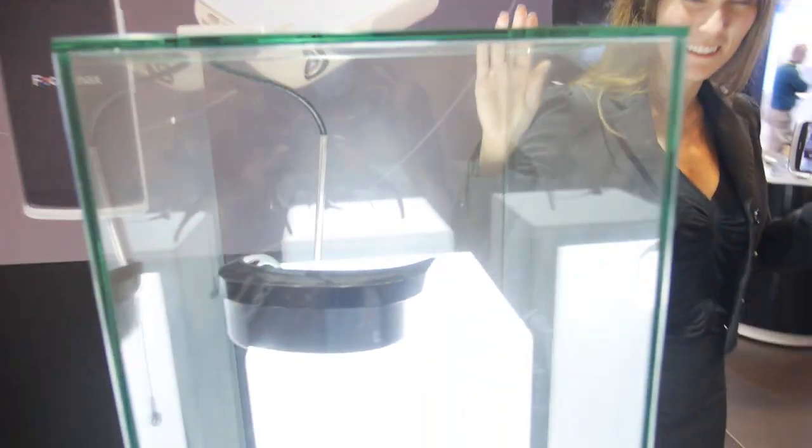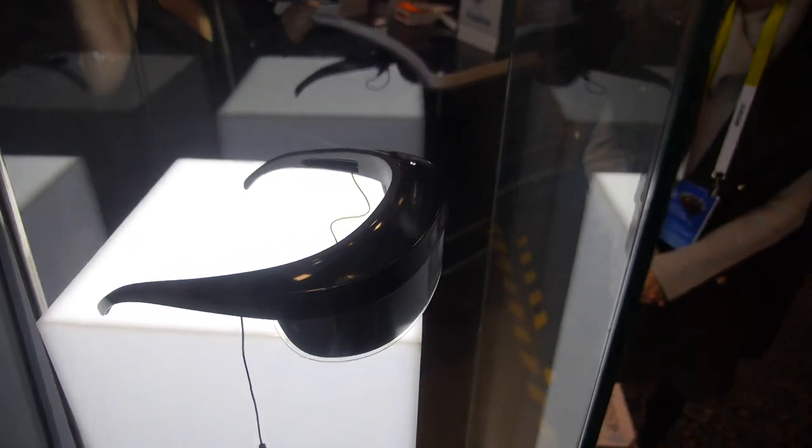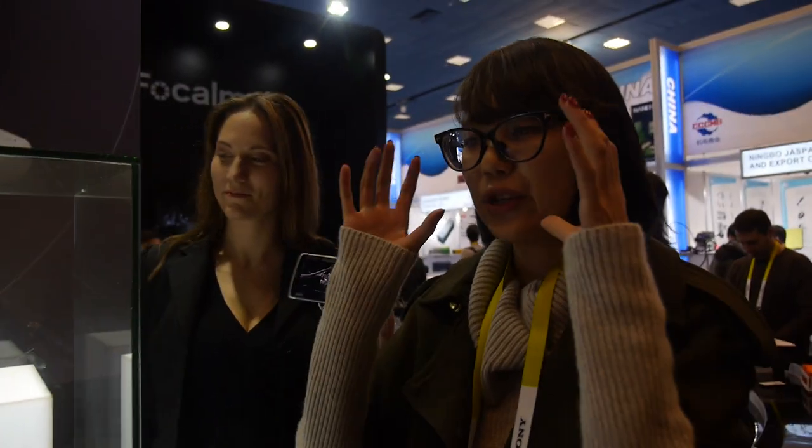My name is Fiona, I'm from Focal Max. We're also showing VR glasses here. There are two screens and you put on those glasses and you will see many like virtual reality.